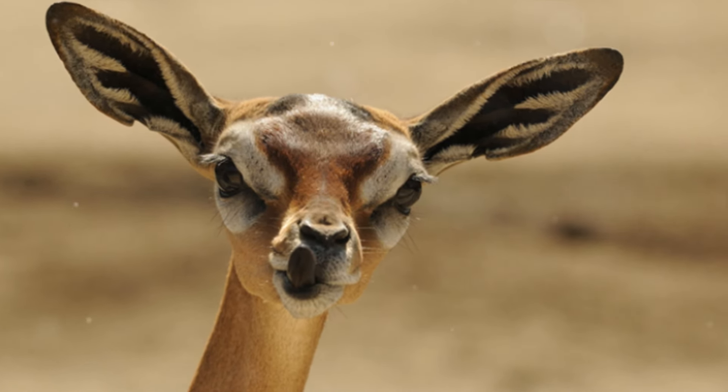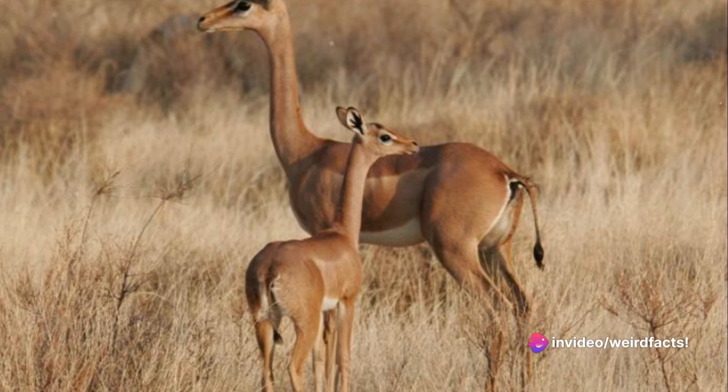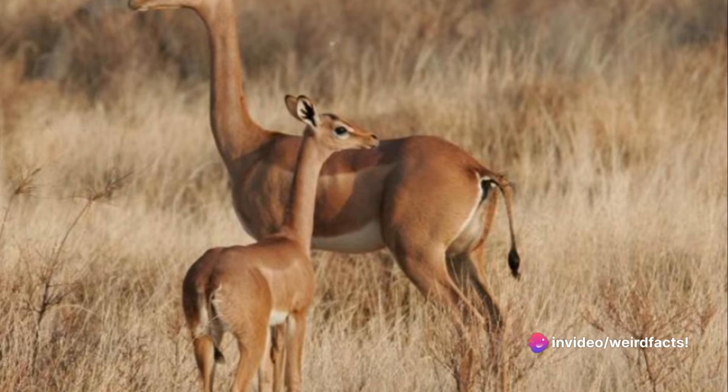The Gerenuk can live for 10 to 12 years in the wild and is very vocal, including a buzzing sound when alarmed, a whistle when annoyed, a loud bleat when in extreme danger, and a soft bleat when females communicate with their young.